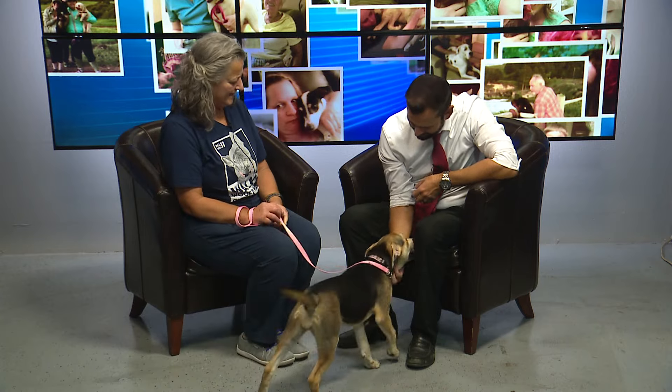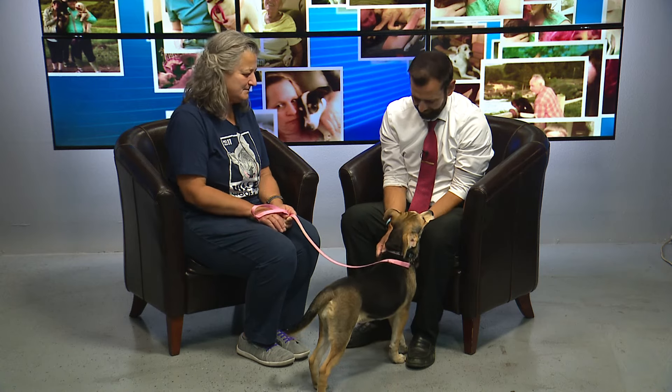And who have you brought in today? This is Veronica. She's a four-month-old husky shepherd mix. She's spayed and she has all of her vaccines and is ready to be adopted.